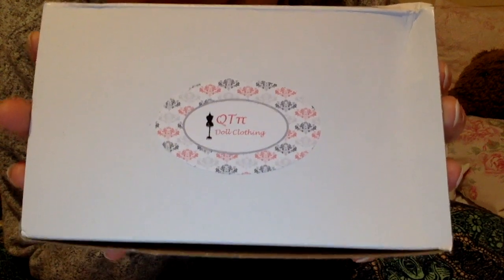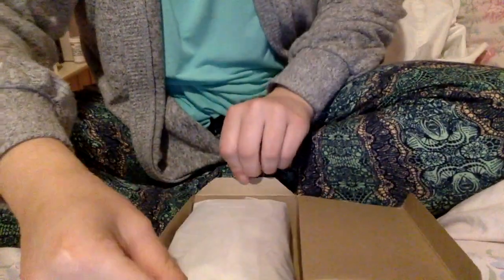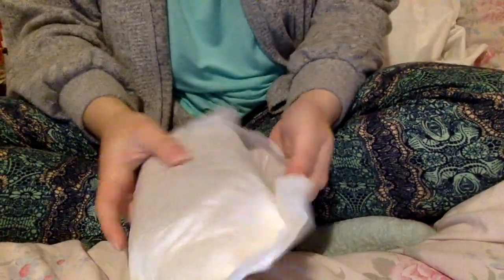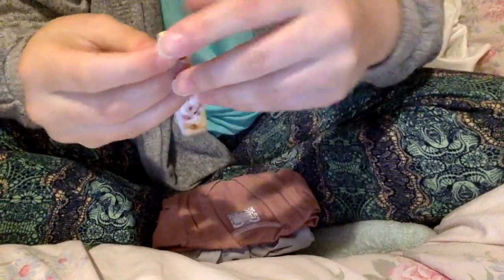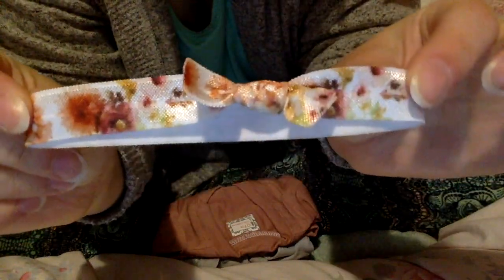Here's the box — it says Cutie Pie Doll Clothing. If you haven't already, you need to check out her stuff because she is so incredibly talented and I'm her most loyal customer ever. So first of all, she gave me this headband to go with it — she's been giving away headbands lately. It's a white one with really pretty yellow, orange, mauve, and pink flowers all over it, and there's a little bow. So adorable.